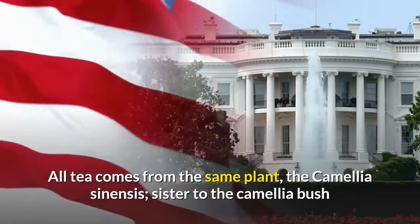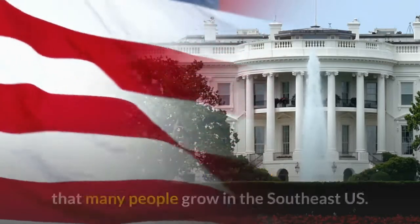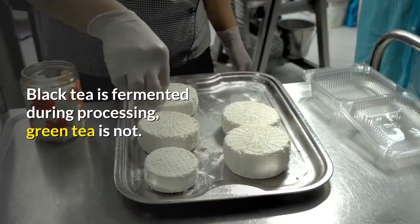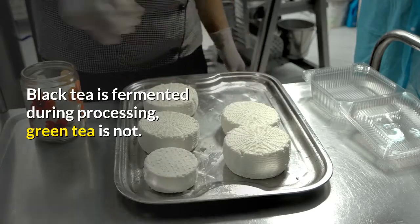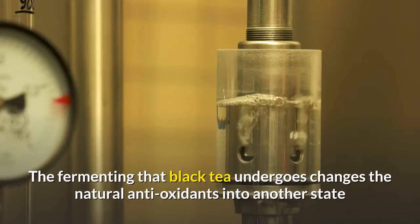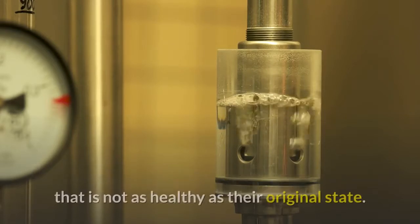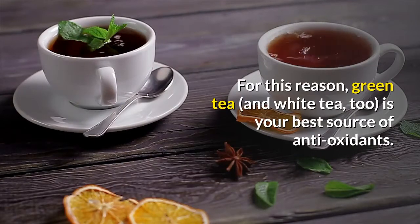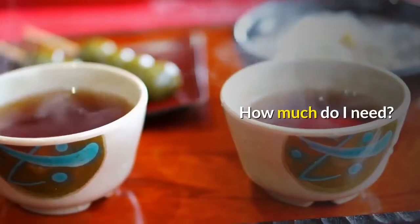All tea comes from the same plant, the Camellia sinensis, sister to the camellia bush that many people grow in the southeast U.S. Black tea is fermented during processing; green tea is not. The fermenting that black tea undergoes changes the natural antioxidants into another state that is not as healthy as their original state. For this reason, green tea and white tea too is your best source of antioxidants.